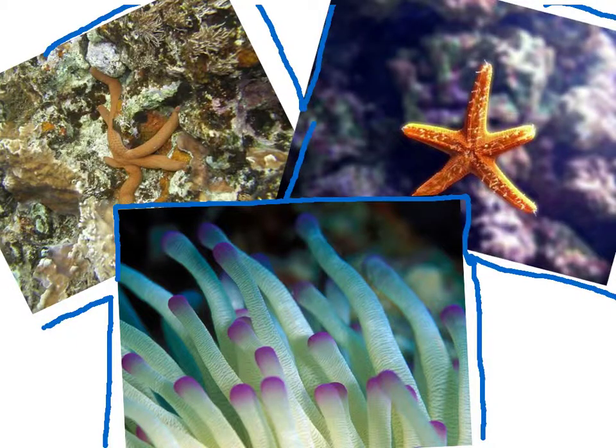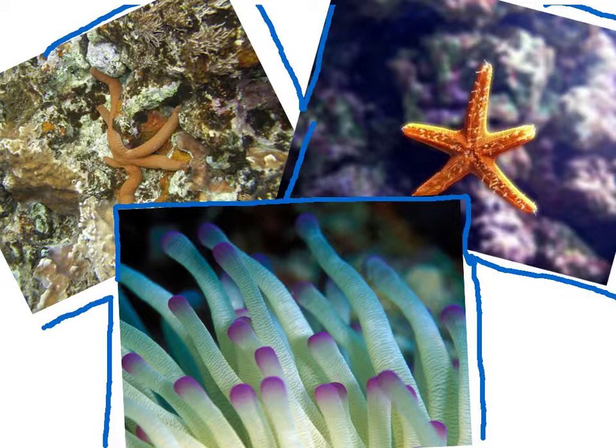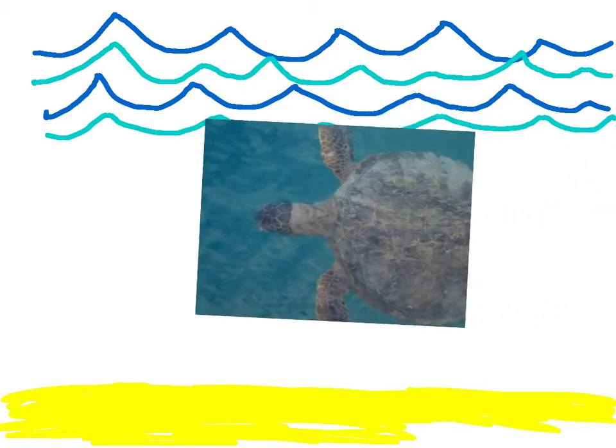Doesn't that sound fun? Did that sound like an entertaining and educational field trip? Remember, this may be your only chance to touch a stingray or a shark and see such an old sea turtle. You can learn a lot about all the sea creatures that you may not see anywhere else. So let's go to the New England Aquarium for a field trip.